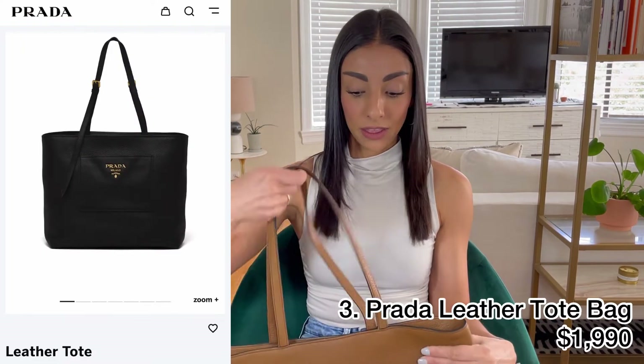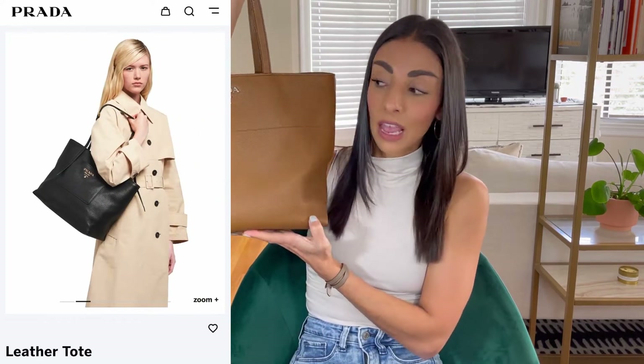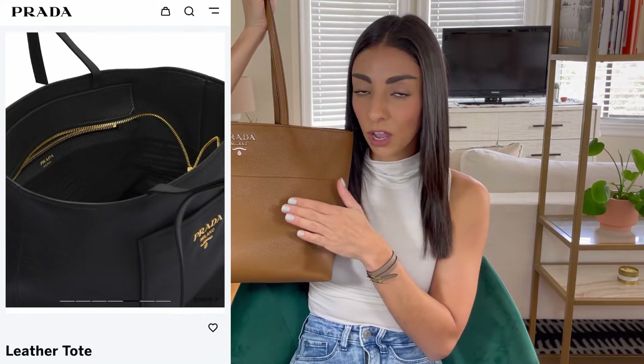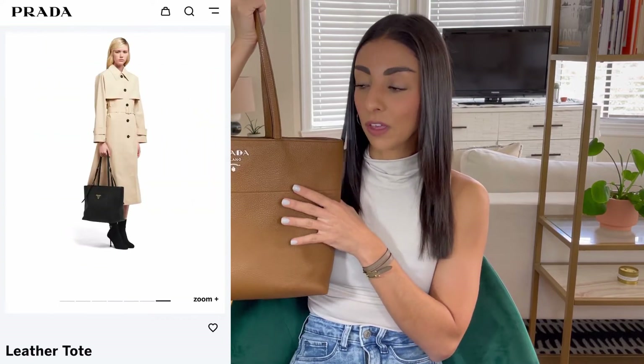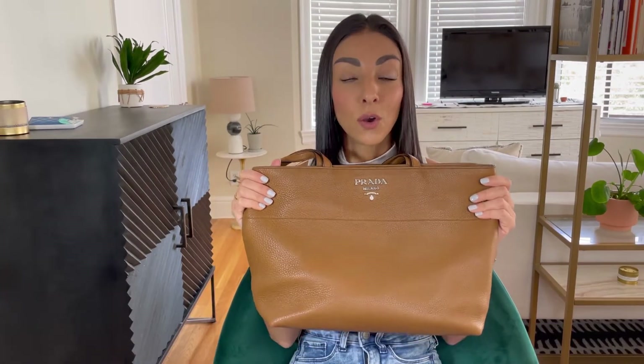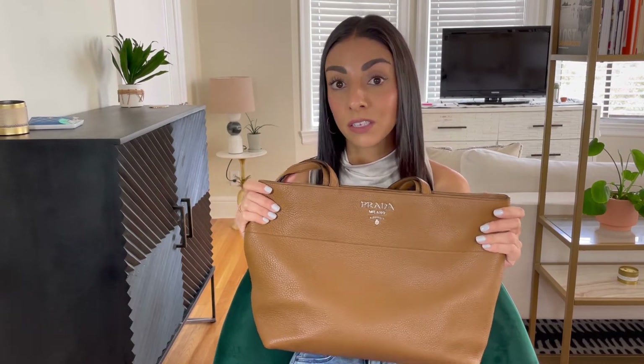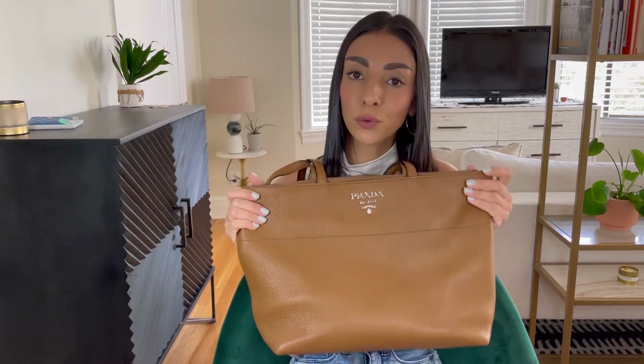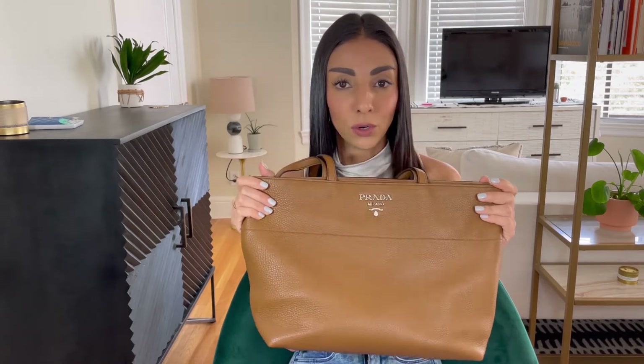The next bag I'm fortunate enough to have in my wardrobe — it is the Prada leather zip tote. Now Prada doesn't just have one style of this bag; every season they do a variation. This is one from a few years ago. To be honest, I haven't used it as much as I thought I would, and I think it's because of the color. I know a lot of people are fans of the Hermès gold, caramel, cognac color, but for me I tend to stick more in the black, gray, white realm. So I think because of that, I don't use this bag as much.